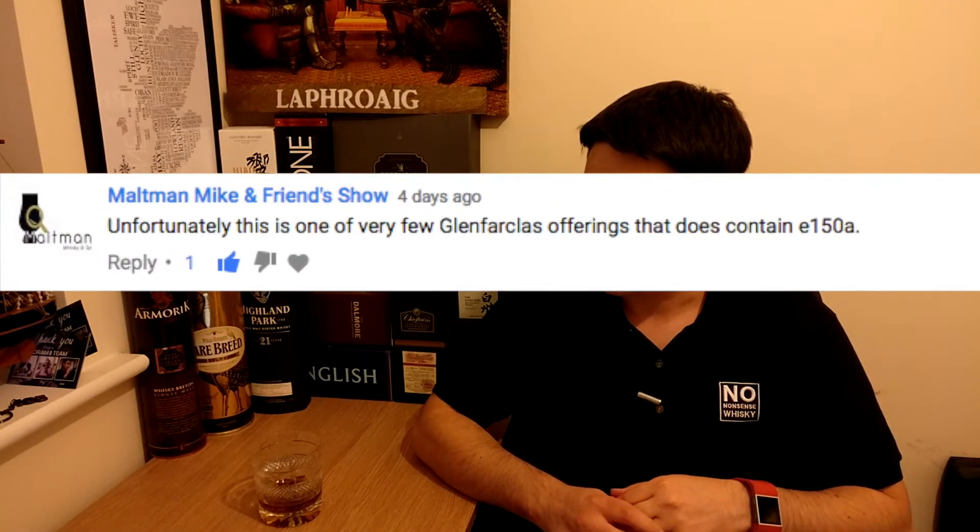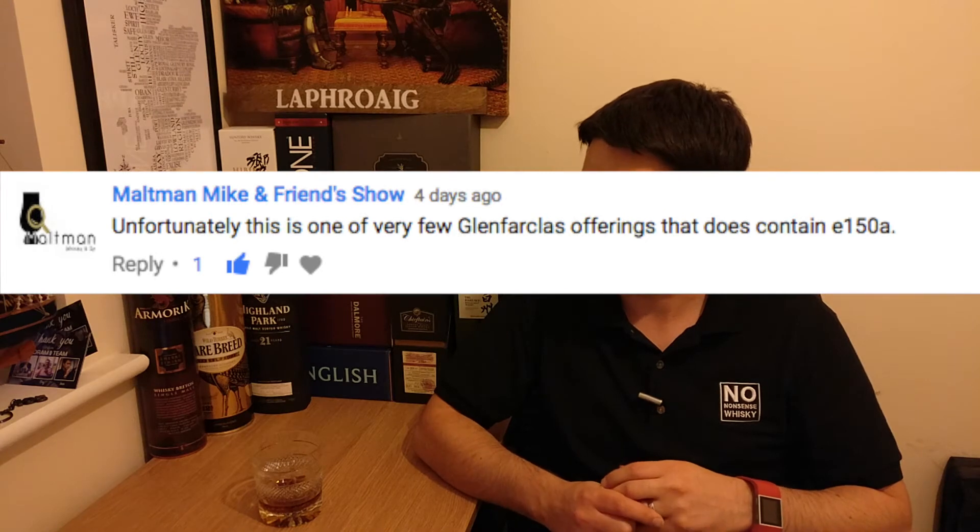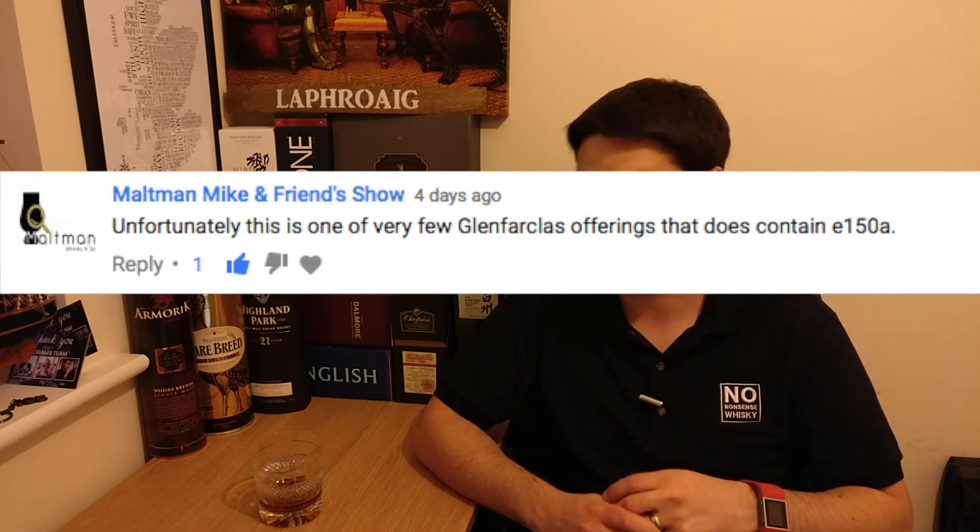Before we get into that, I'm going to start a new segment: Comment of the Week. That will be on the previous video, which was the Glenfarclas 105, and this week the comment actually came from the person who kindly gave me this dram. That's Maltman Mike and Friends, and his comment was: unfortunately this is one of the few Glenfarclas offerings that does contain E150A. Unfortunately I did say last week that I didn't think it had added colour.